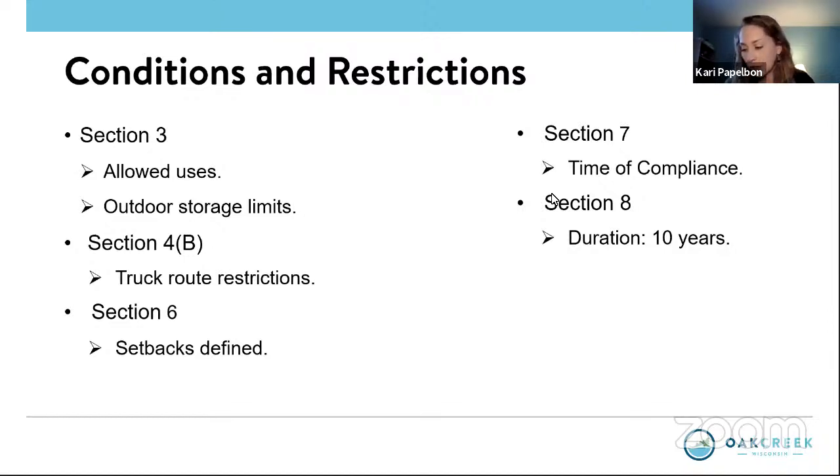Turning to the conditions and restrictions, page two of five under Section 3A, the uses allowed on the property will be limited to those allowed by the zoning district — the Oakview Business Park PUD — the conditions and restrictions and plans approved at the March 23rd meeting, as well as everything approved by code.